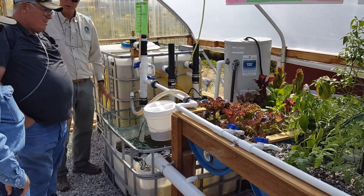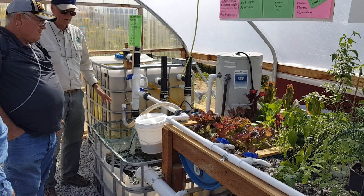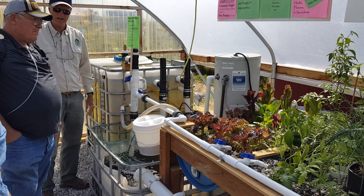They also heat the water. It got cold — it almost froze last night. It was about 38 to 40 degrees last night, so they had to put on the heater.